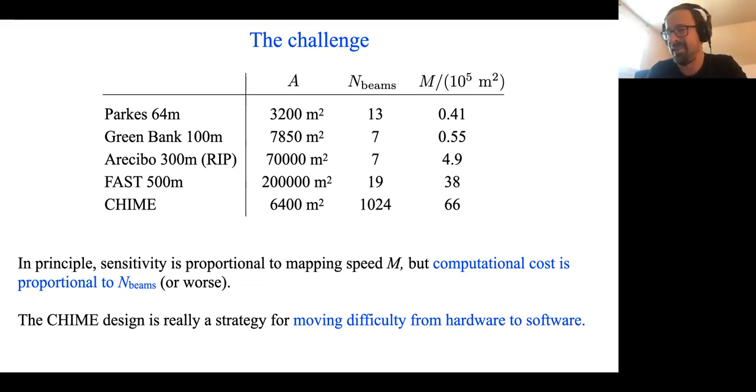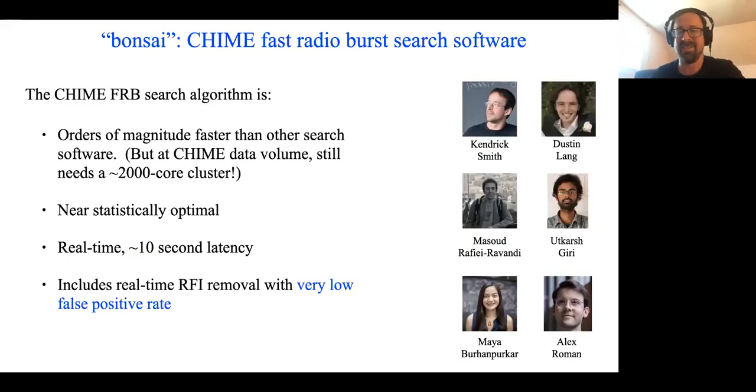Behind each of our science goals in CHIME, we have a hard computing problem. And there's one hard computing problem that we've really solved, and that is the FRB search problem. After a couple of years of effort by a few really dedicated people, we've come up with an FRB search algorithm — specifically the real-time RFI flagging and the de-dispersion transform that detects FRBs — which is several orders of magnitude faster than previously existing packages. It's near statistically optimal, runs in real time with low latency, and can be completely automated by removing human-made radio transmissions from the data in real time with very high fidelity classification.